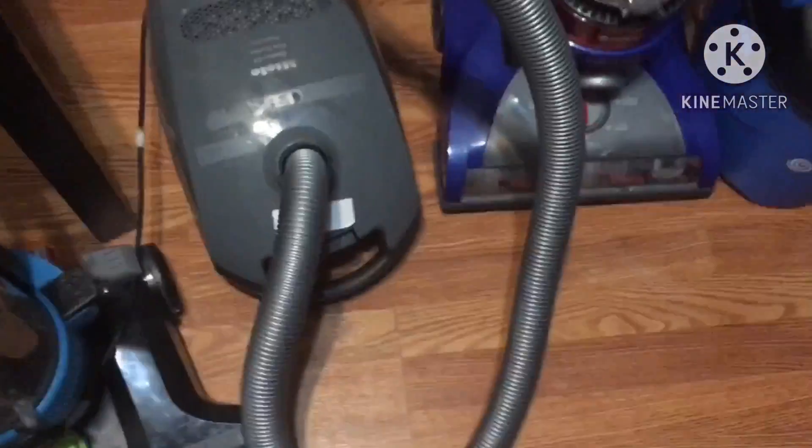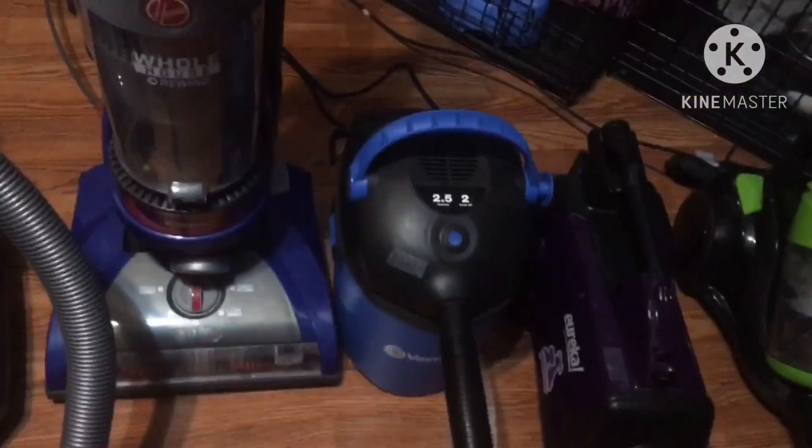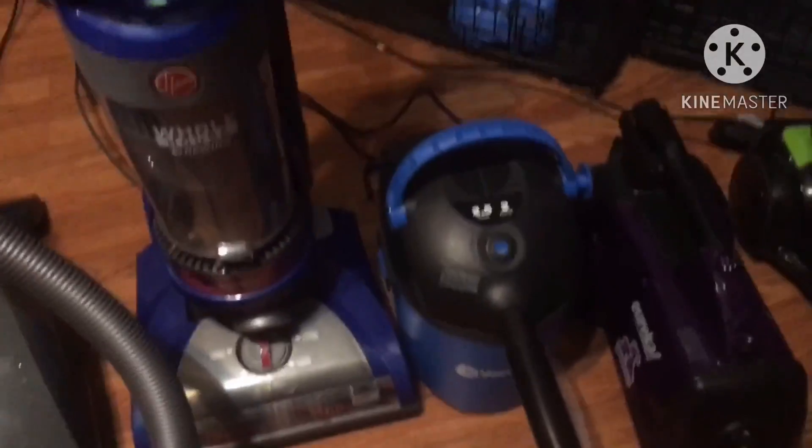Do you want to know what the winner is? And don't you dare say Vacuum Master. I'm going to walk. They keep going — the Vacuum Master stops right there. Right there is the plug.